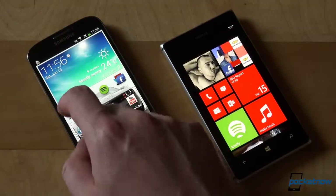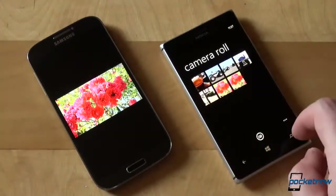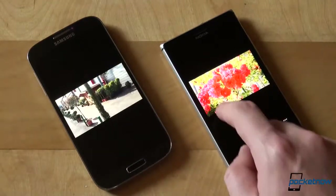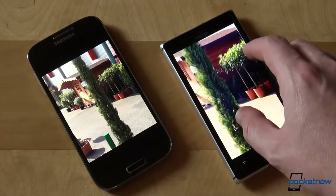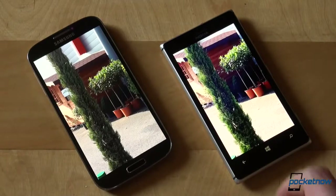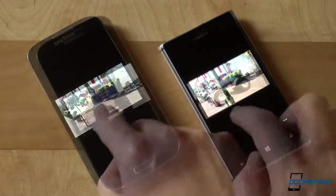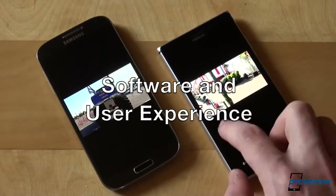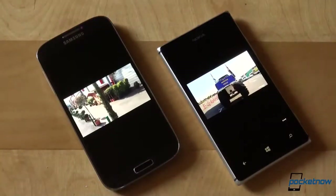The S4 also has an IR blaster and a cornucopia of other sensors. Both screens deliver great results if you are into saturated colors and deep blacks. However, they don't really shine on outdoor visibility. The Lumia 925 is the clear winner between the two, and the information on its screen can be seen in direct sunlight, compared to the S4 where you often need your second hand to cast some shadow.